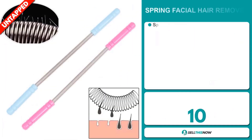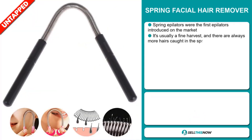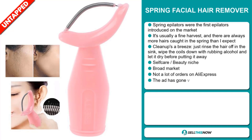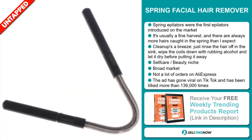Our next product is the Spring Facial Hair Remover. Spring epilators were the first epilators introduced on the market. It's usually a fine harvest and there's always more hairs caught in the spring than I expect. Cleanup's a breeze — just rinse the hair off in the sink, wipe the coils down with rubbing alcohol, and let it dry before putting it away. It falls under the self-care beauty niche market, and we think it has a broad market base with a lot of untapped potential.